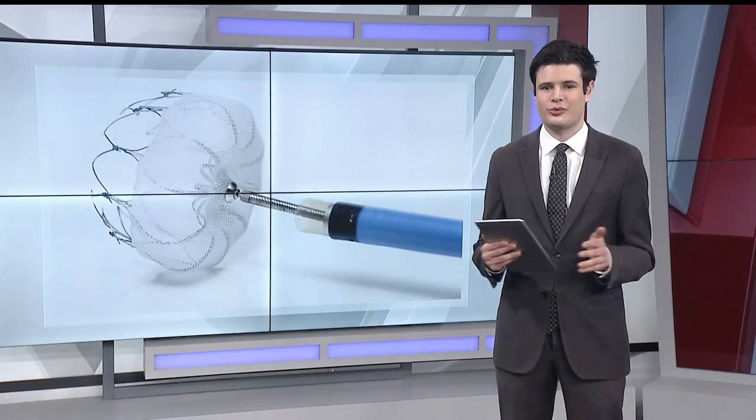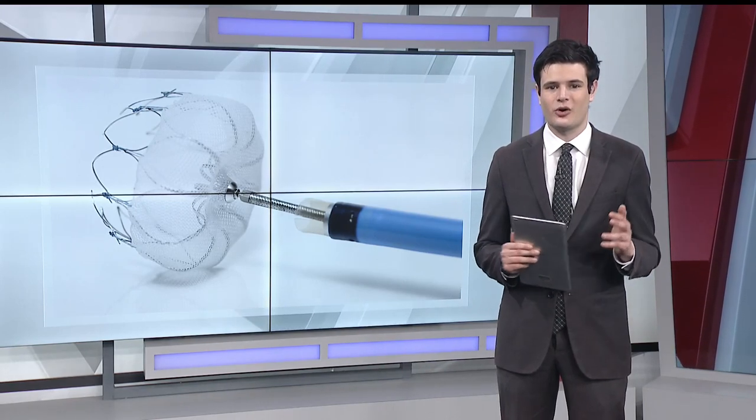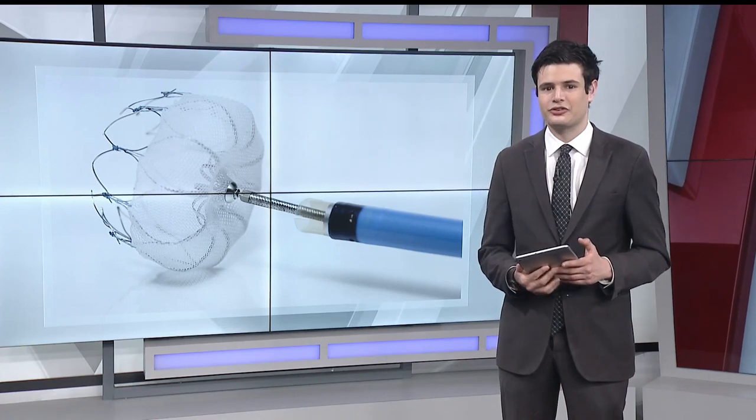Hounchel says studies show the Watchman is equally as effective as blood thinners at preventing those strokes. So right now, the device is only approved for people with bleeding risks or people in jobs where they're subject to potential trauma, like a police officer or a firefighter.